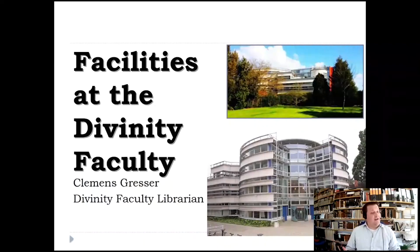Hi, I'm Clemens Grassi, I'm the Divinity Faculty Librarian here at the University of Cambridge. This is for the virtual open day, so you get an idea about the facilities at the Divinity Faculty Library.